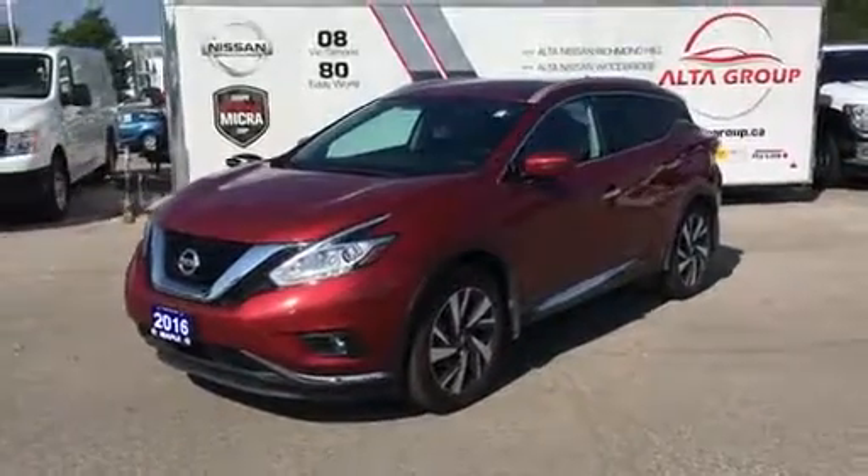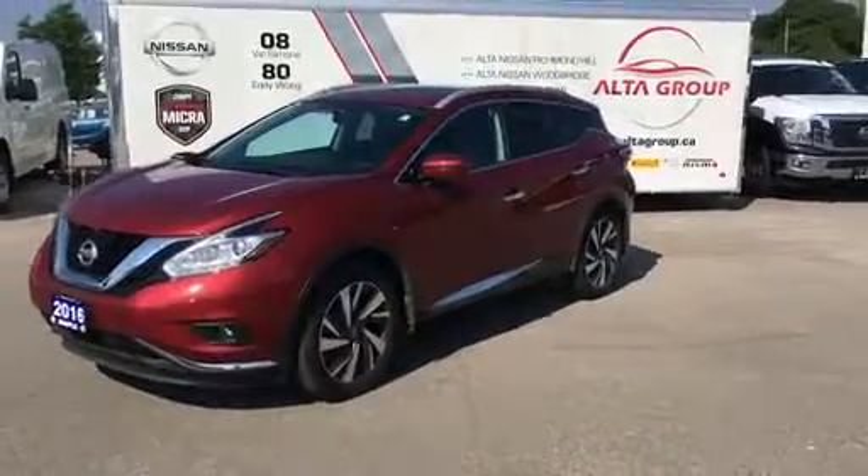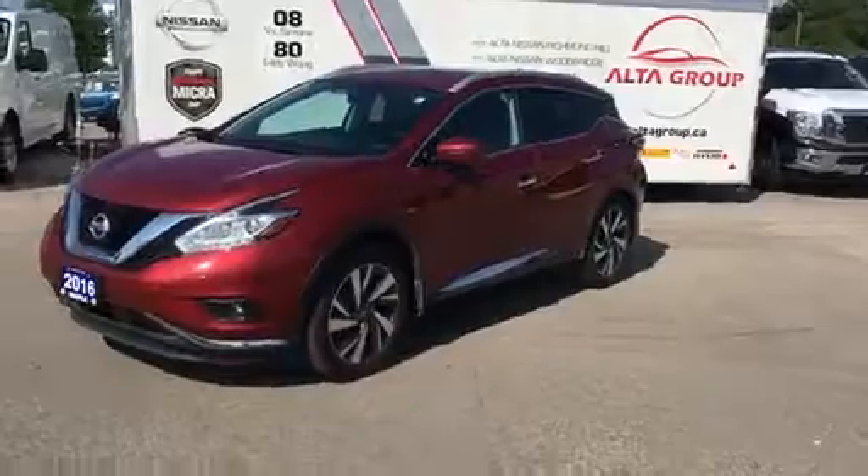If you would like to set up a test drive or if you have any questions, give me a call, send me an email. I look forward to speaking with you.